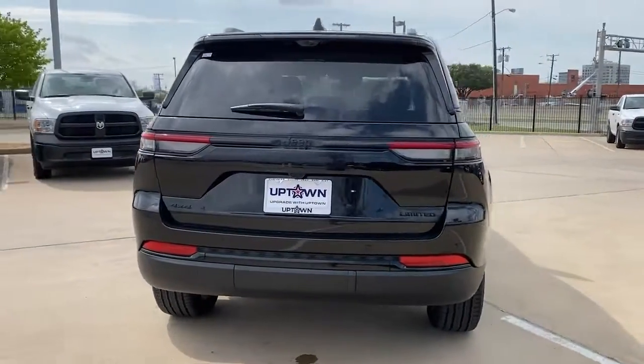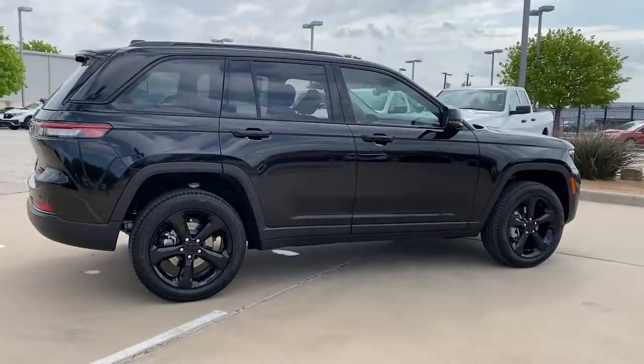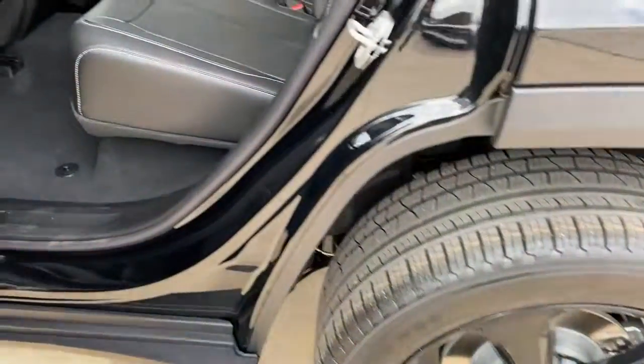These are just some of the great options this vehicle comes with: navigation system, keyless entry, satellite radio, power passenger seat, backup camera.